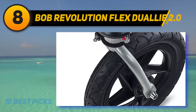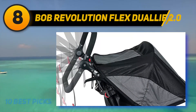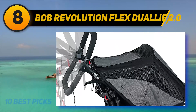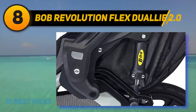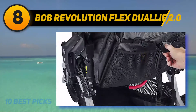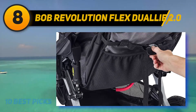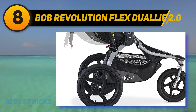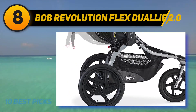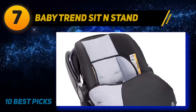The foot-activated parking brake secures the stroller in the stop position, while the wrist strap provides safety while running. The independent near-flat seat recline accommodates sleeping children, while the fully upright position lets them see the world. A hassle-free five-point no-rethread harness allows easy adjustments. The convenient two-step fold is complete in seconds, and ventilated seats with extra-large UPF 50+ canopies keep children cool and comfortable.